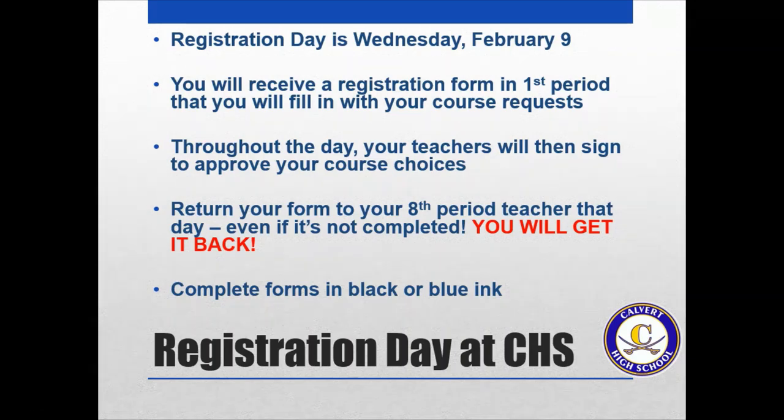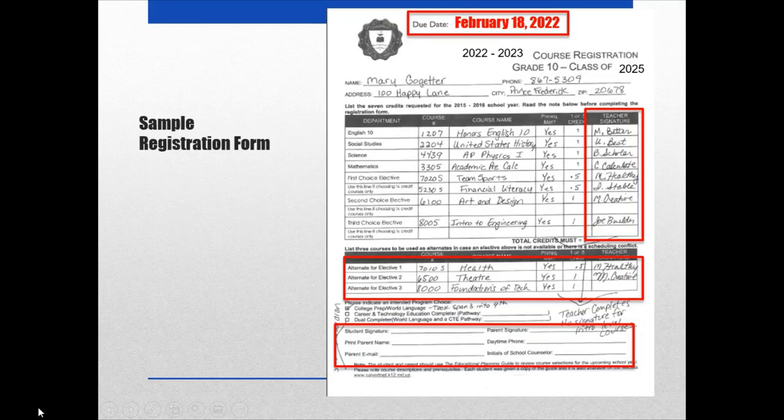Here's a sample registration form — it'll look the same as always, just with a different grade level. Fill out the form in its entirety. At the very top, put your name, address, phone number, and all those details — please make sure to write your name on it, as many forms come in without names. Underneath your name is where you list the classes you want to take for next school year. For underclassmen, there will be fields for English, social studies, science, and math, where you write in the course number, course name, and have your teacher sign off on whatever level they're recommending you for.